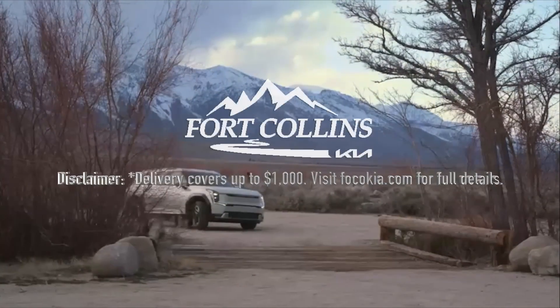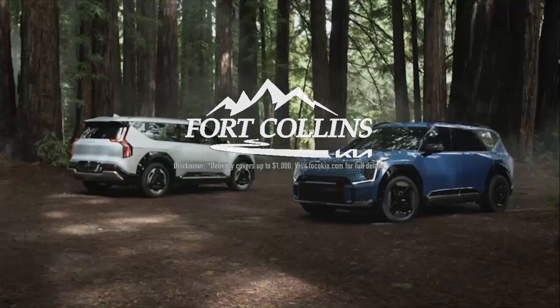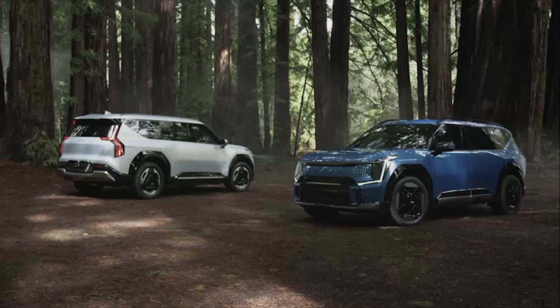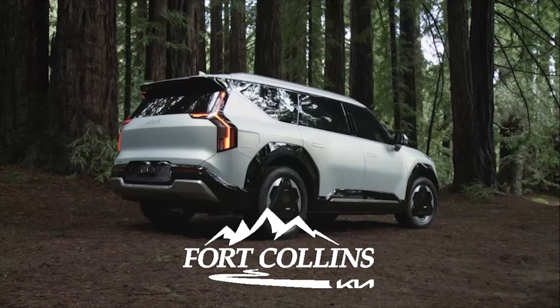This episode has been made possible by the support we get from Fort Collins Kia. If you are in the market for any electric Kia, not only do they never add market adjustments, they will deliver your car to you anywhere in the 48 contiguous states for Out of Spec viewers. More information in this episode's description.